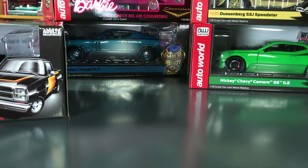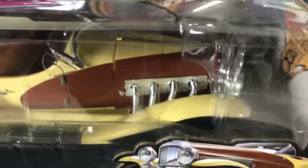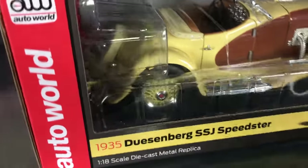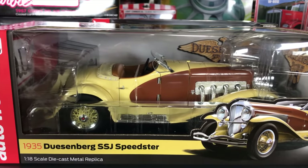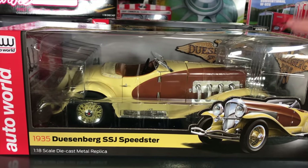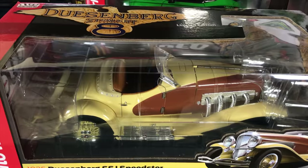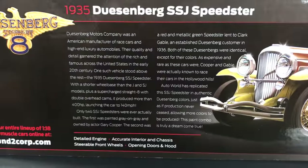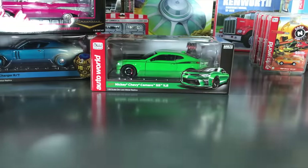Next, a new release for the 1935 Duesenberg SSJ Speedster. Only two SSJ Speedsters were ever built — one for Clark Gable, one for Gary Cooper — both were repainted after delivery. This version is done in Yukon Gold and Chocolate Brown, the OEM colors Duesenberg originally sent Clark Gable's car in, before it was repainted. It's the first time we've done it in those factory colors. Features opening doors and hood, detailed engine, steerable front wheels, and precise accuracy.